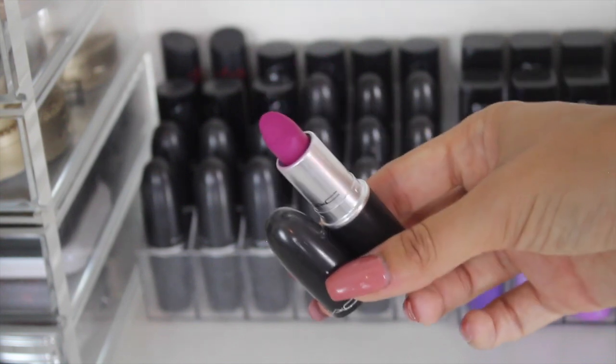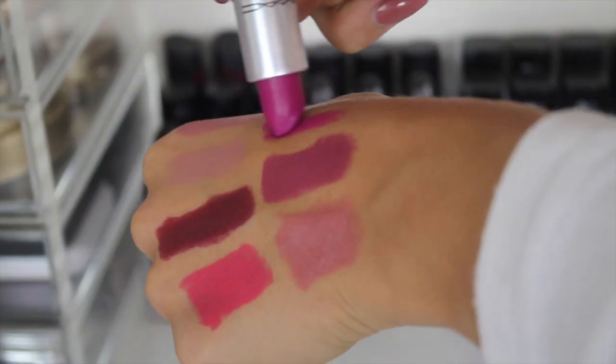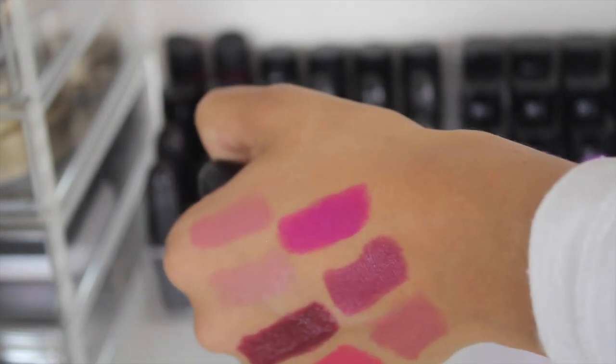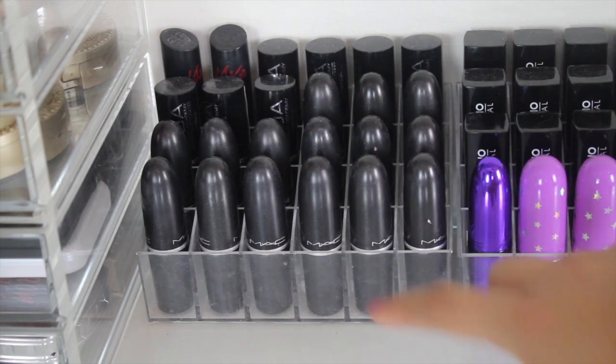This one is called Flat Out Fabulous and I absolutely love it because it's a really nice bright pink color — very very blue toned, just a really funky shade, really nice and bright and a bit different to all your MAC nudes. In here of course I've also got Velvet Teddy, Honey Love, Love Lawn, Vegas Vault, and loads of other favorites.